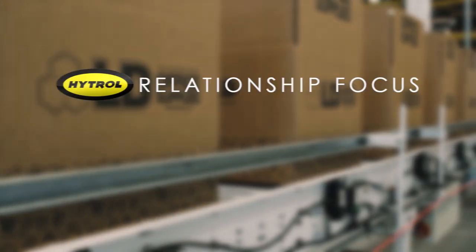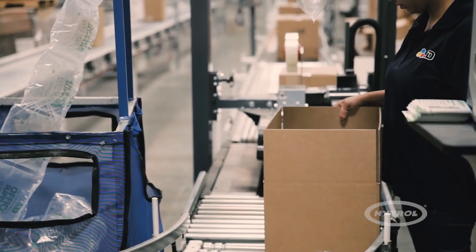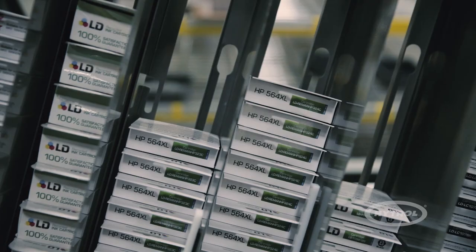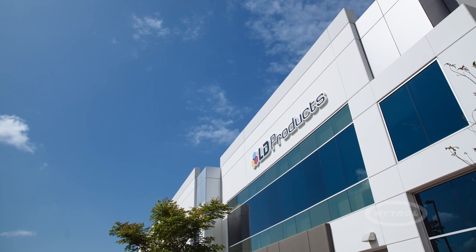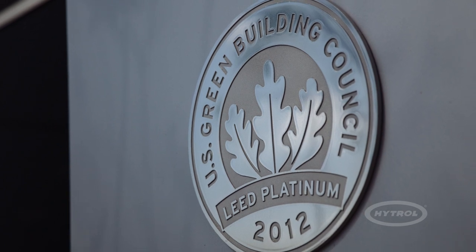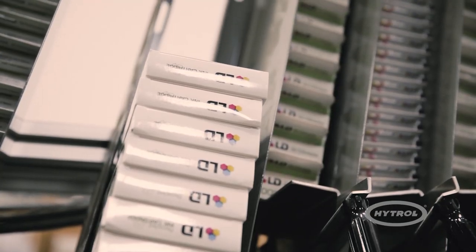LD Products is a multifaceted printing and office supply company focused on exceptional customer service and the highest quality product offering. Located in Long Beach, California, their 110,000 square foot LEED certified headquarters houses an array of inventory such as ink, toner, and other office products.